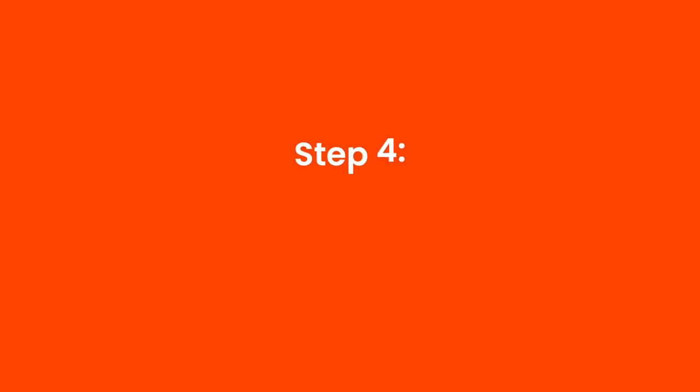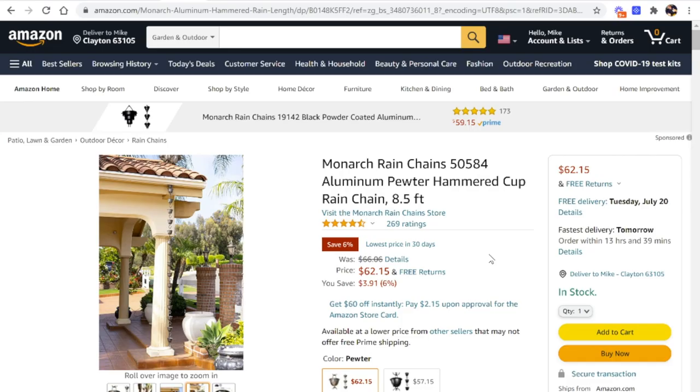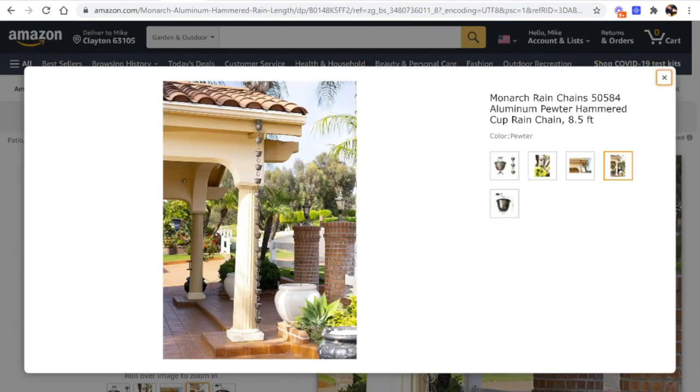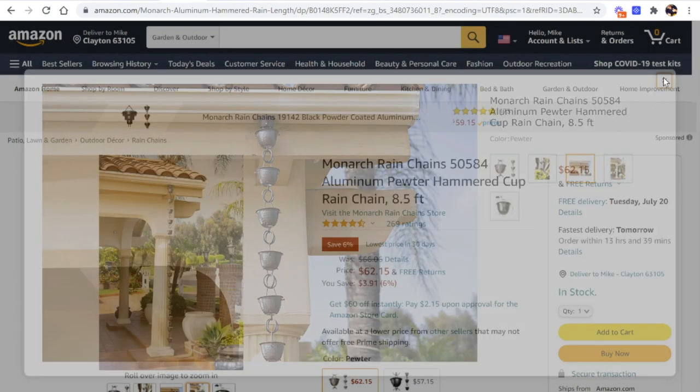Once you have found a product and know how you're going to have it shipped, the next step is to create your own listing for that product on Amazon. Looking at one of the top-selling products for rain chains — the Monarch rain chain — you'll see they have some nice images. You're going to want to have your own pictures and create a listing just like this. Once your seller central account is set up and approved, you'll be able to create listings, but there are certain things you want to do to have the best listing possible and get the most sales.